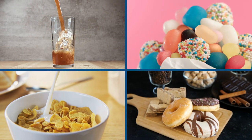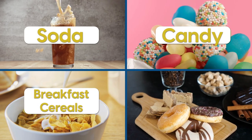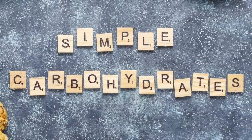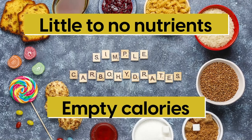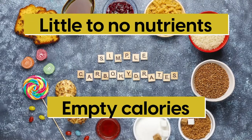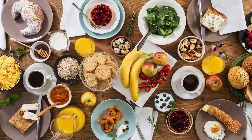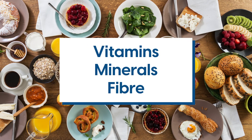You'll find simple carbs in things like soda, candy, a lot of breakfast cereals, and pretty much any processed foods with added sugars. In a lot of cases, foods that contain simple carbs have little to no nutrients — they're basically empty calories. However, there are some exceptions to this. There are some foods with simple carbs that have a lot to offer nutrition-wise, including vitamins, minerals, and fiber.